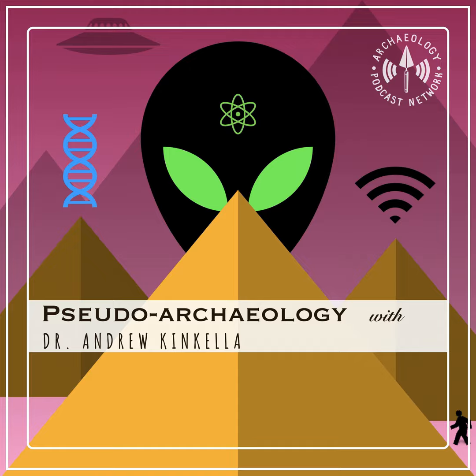You are now entering the Pseudo Archaeology Podcast, a show that uncovers what's fact, what's fake, and what's fun in the crazy world of pseudo archaeology. Hello and welcome to the Pseudo Archaeology Podcast, episode 97. I am your host Andrew Kinkela. Tonight on our show we are going to tackle the crystal skull of Belize.